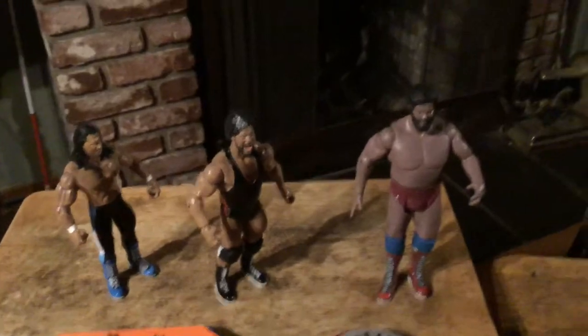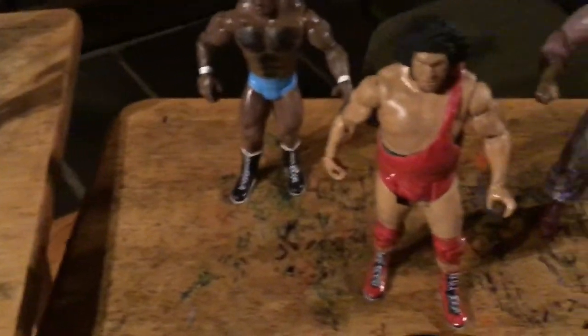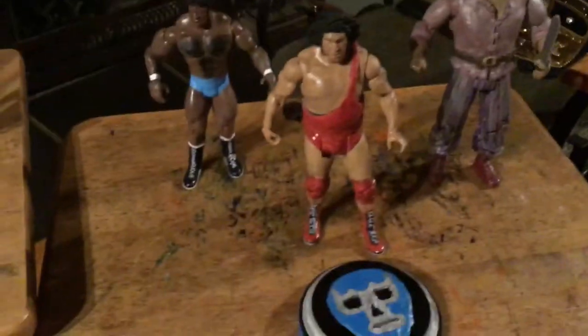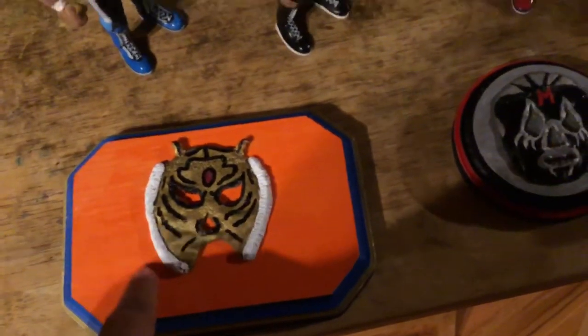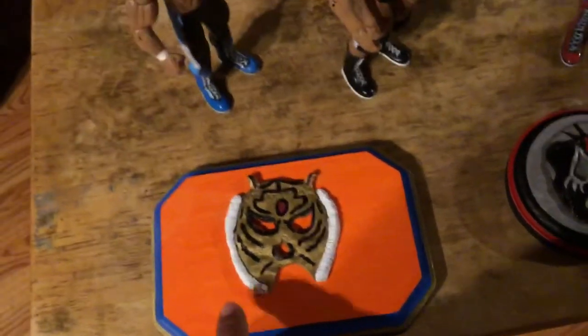Bobo Brazil, the Big Cat, and Andre here in red — I believe he also wore green tights towards the end, with the red and green. I also made these small plaques. Tiger Mask — if you guys don't know who Tiger Mask is from Japan, this guy is probably one of the best masked wrestlers of all time, one of my favorites.